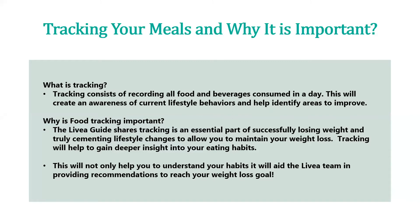Why is food tracking important? As the Livia guide shares, tracking is an essential part of successfully losing weight and will truly help cement the lifestyle changes to allow you to maintain your weight loss. Studies show that notating what you are intaking will help you be successful with your weight loss. Tracking will definitely help gain deeper insight into your eating habits and how to make those changes. This will not only help you understand your habits, it will aid the Livia team in providing recommendations to reach your weight loss goals — all part of that one-on-one consultation and collaboration.